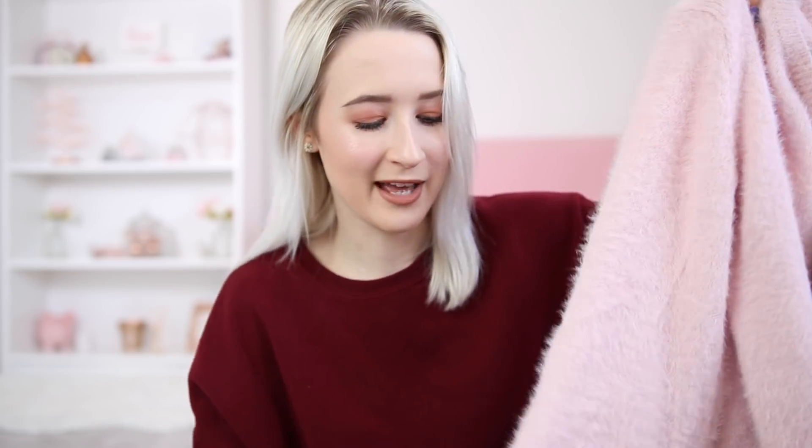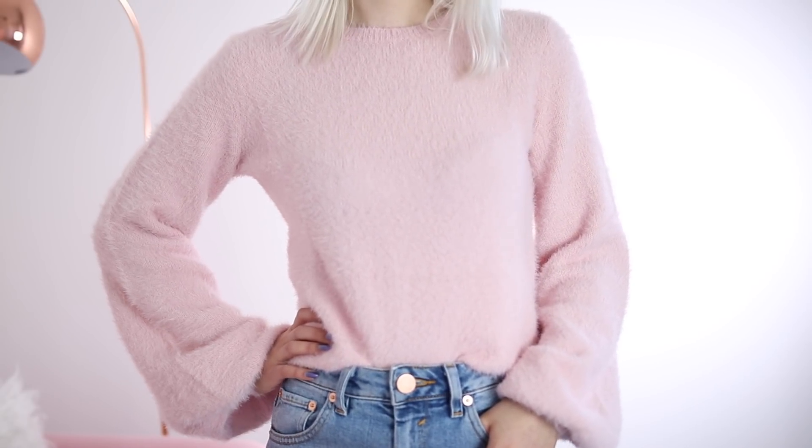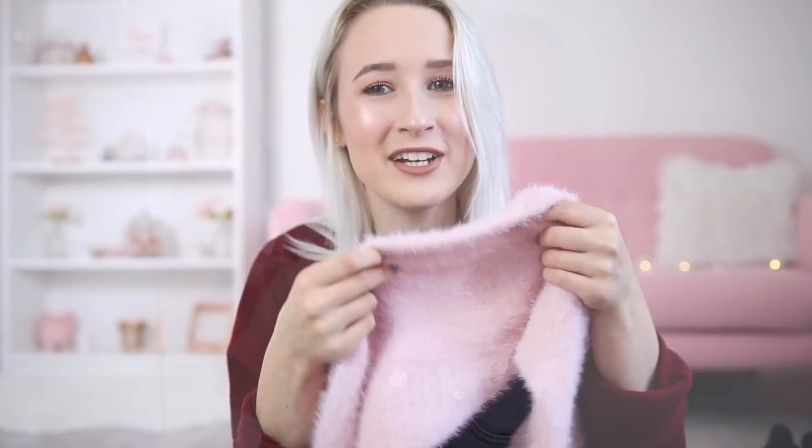I decided to get this jumper and it's got these massive balloon sleeves — they're apparently in fashion at the moment. It's that really soft, fluffy material and it's not itchy at all. The colour is that perfect pastel pink that I love. It's a little bit different to a standard jumper, which I love.